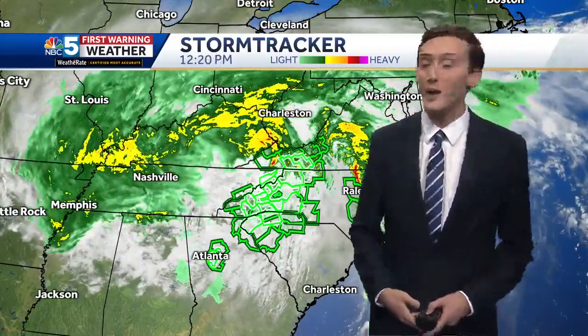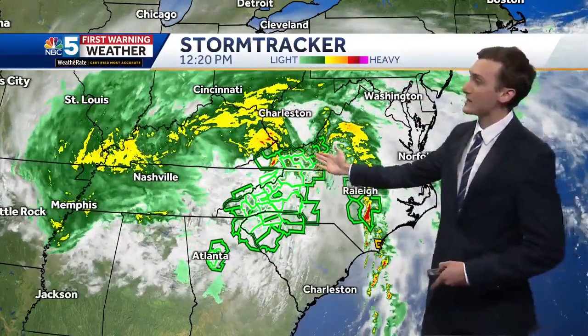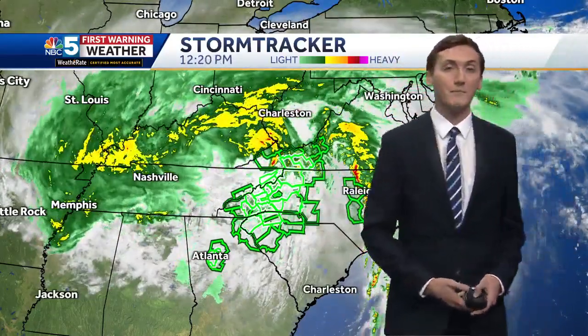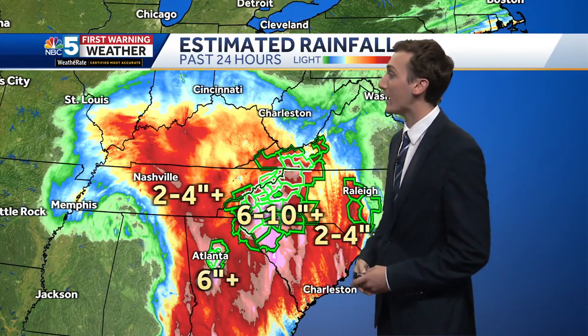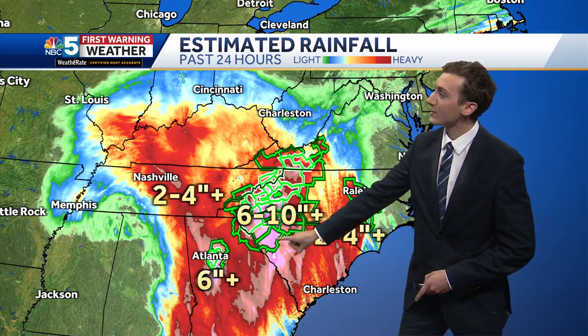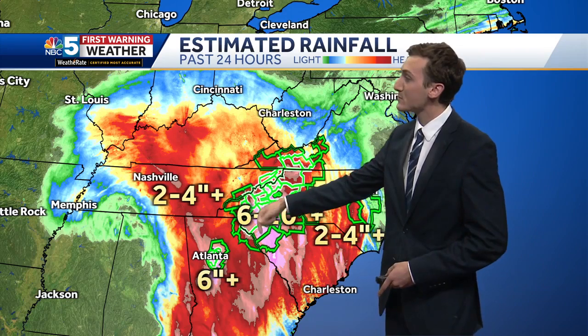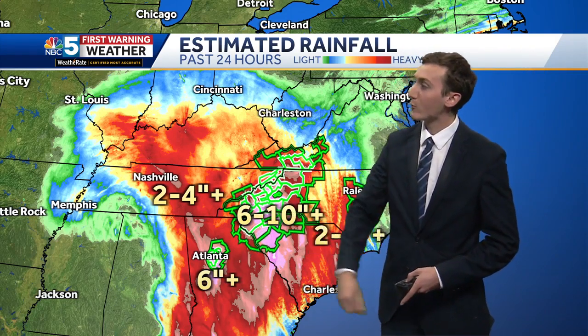Now, see all these green boxes? These are all active flash flood warnings, a lot of them towards the spine of the southern Appalachian Mountains. Looking at 24-hour rainfall totals estimated by radar: into western North Carolina and western South Carolina, 6 to 10 inches plus in the last 24 hours — that's why there's still so much ongoing flash flooding in those areas. 2 to 4 inches plus towards Nashville, and even right towards the Atlanta metro area, over a half foot of rain estimated by radar.